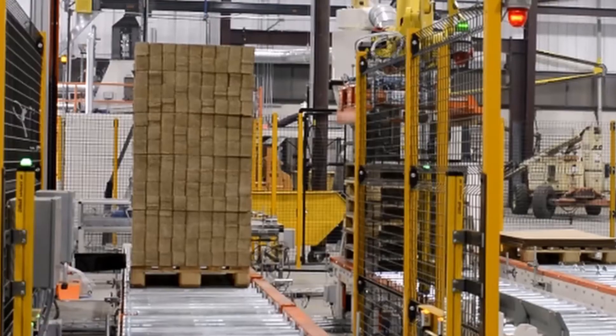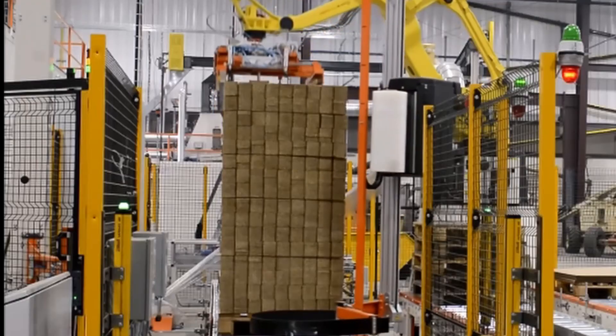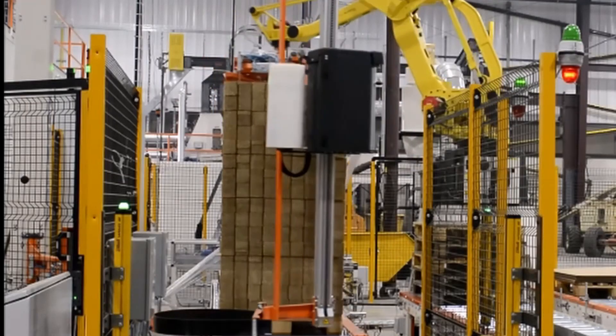The complete pallet load of blocks is then conveyed to an automatic wrapping machine that stretch wraps the entire palletized load of blocks.